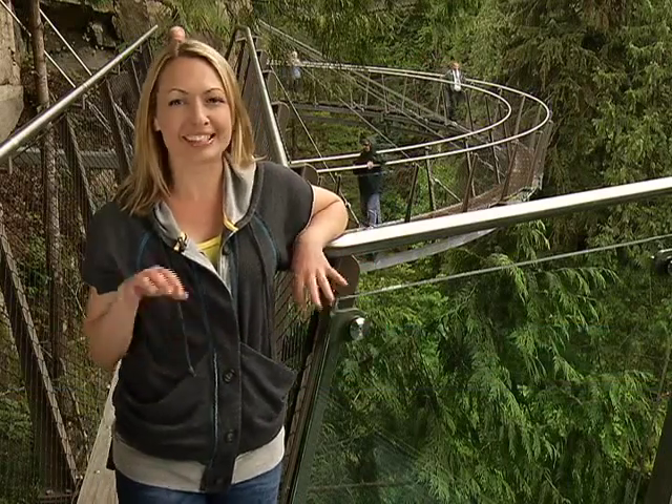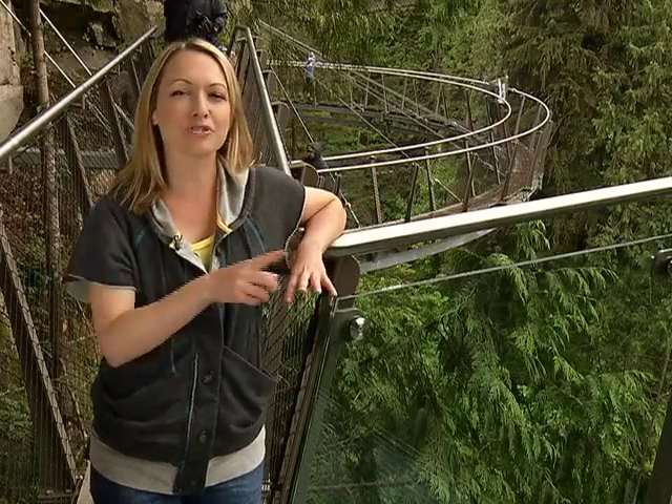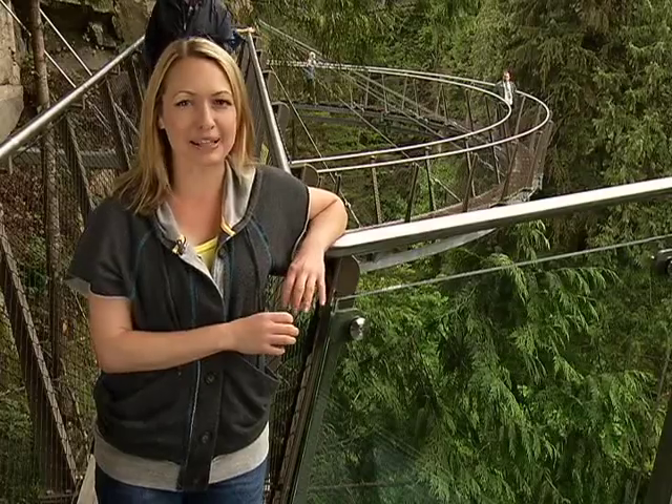Welcome to The Express. I'm Johanna Ward at Capilano Suspension Bridge, where I am currently 300 feet above the Capilano River. This is their new attraction, Cliff Walk, and we've got all the heights and thrills coming up after we give new meaning to the term underground shopping with our Cultus Lake Big Summer feature.